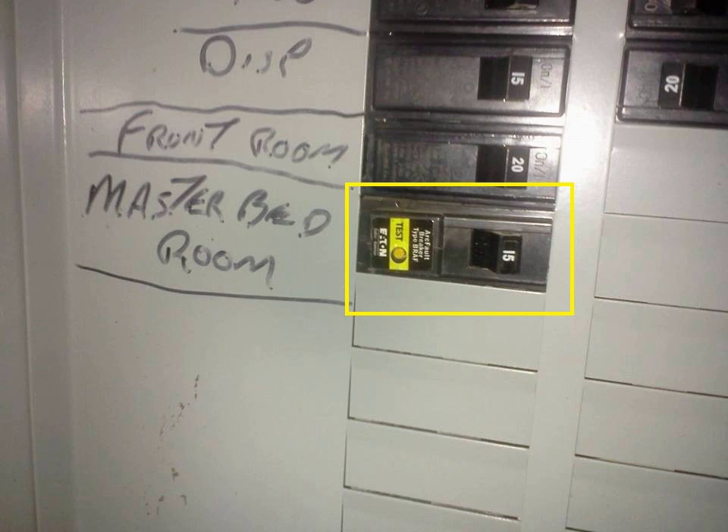An AFCI is selective so that normal arcs do not cause it to trip. The AFCI circuitry continuously monitors the current and discriminates between normal and unwanted arcing conditions. Once detected, the AFCI opens its internal contacts, thus de-energizing the circuit and reducing the potential for a fire to occur.